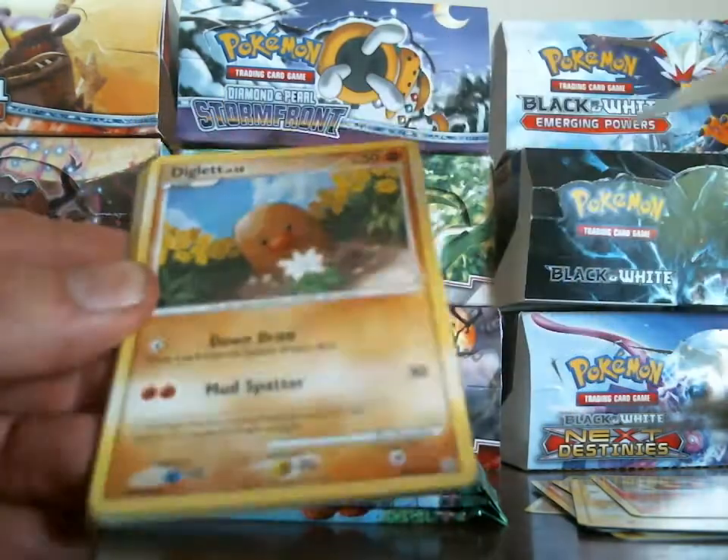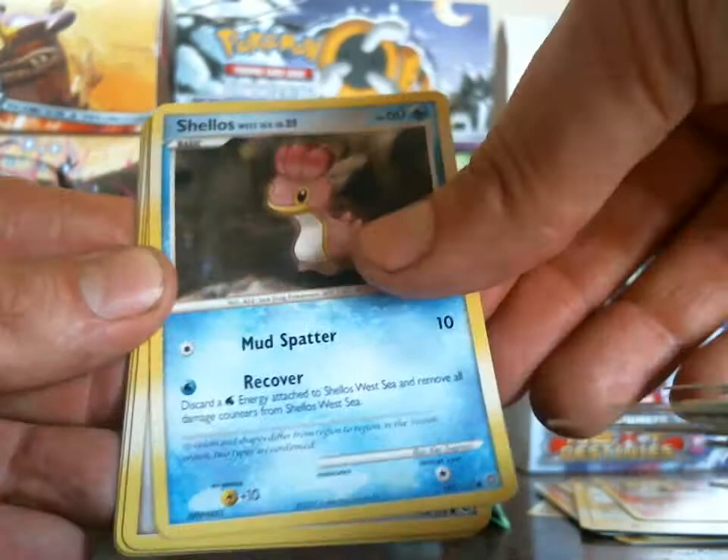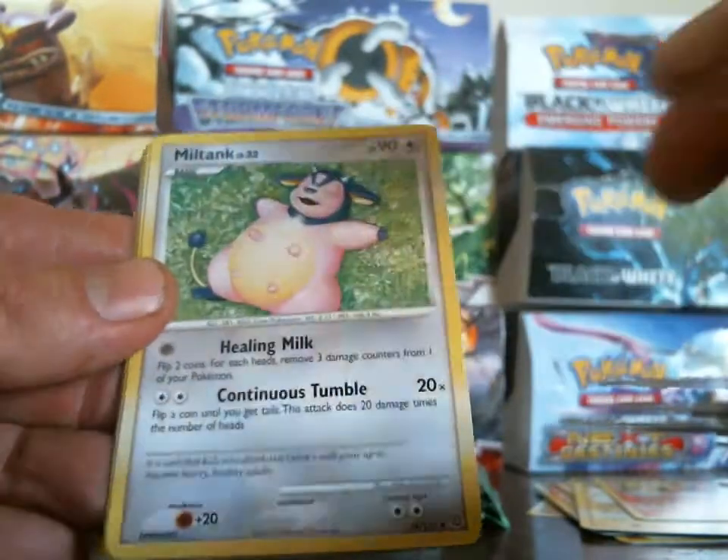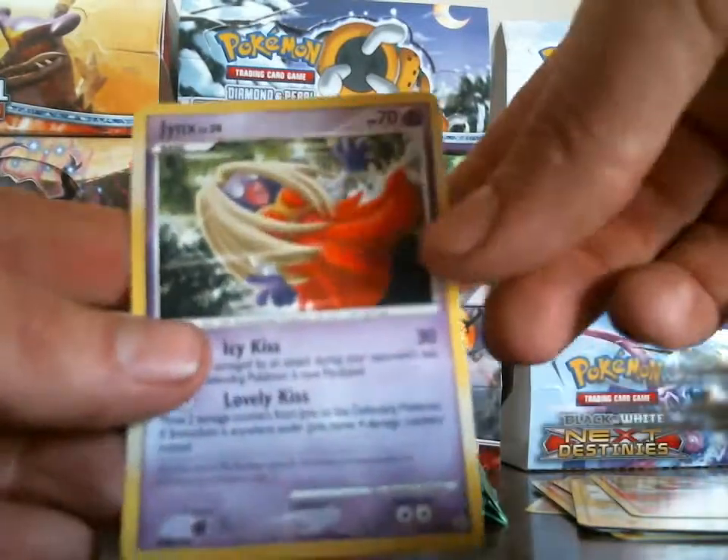Burmy Trash Cloak, Diglett, Nidoran Male, Shellos, Sentret, Miltank, Baby Search, Roselia — Mothim is my reverse and my rare is a Jynx.